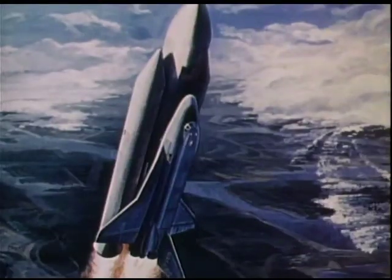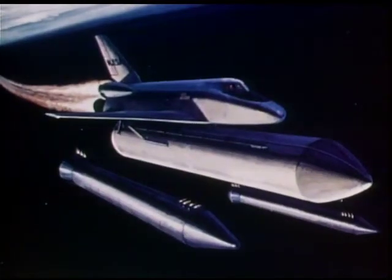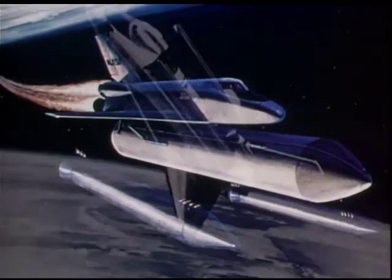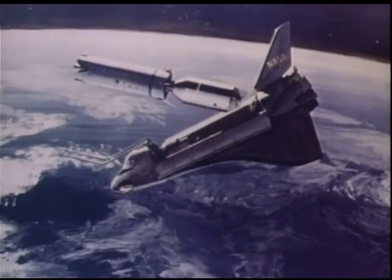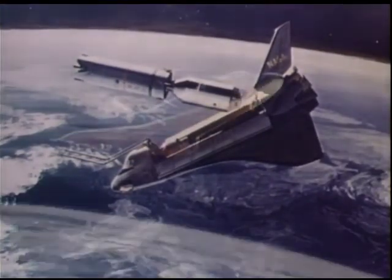A typical mission starts with a vertical launch. After use, two solid rocket booster engines are jettisoned and recovered by parachute. Once in Earth orbit, the shuttle will conduct experiments or rendezvous with satellites, whatever the mission is.